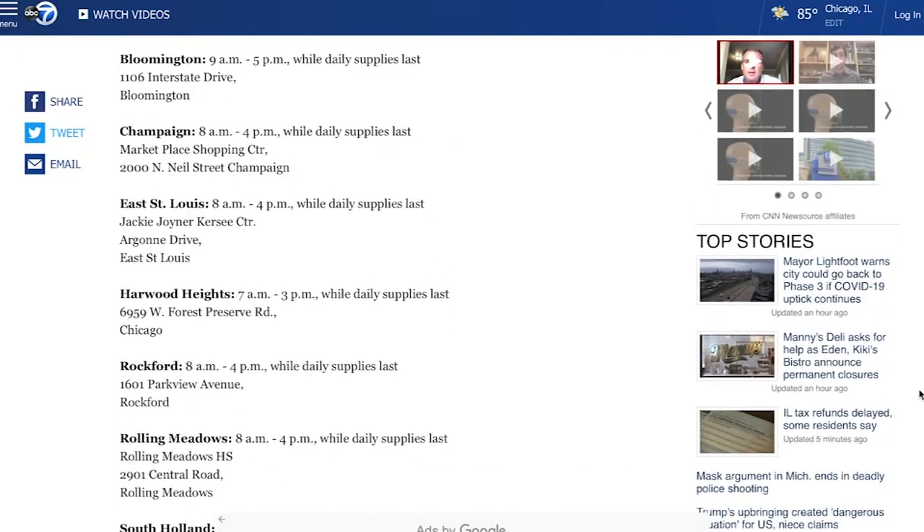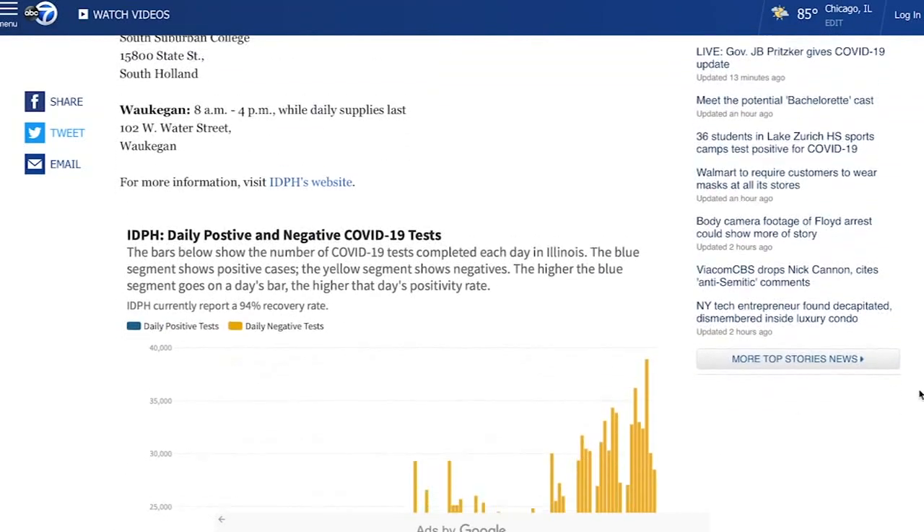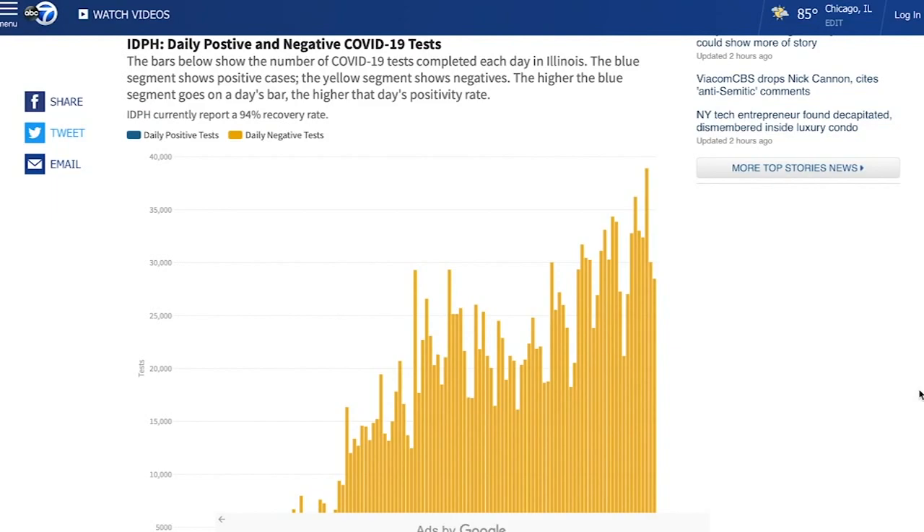And if you're looking for a testing site near you, contact your local alderman or head to our website, abc7chicago.com.